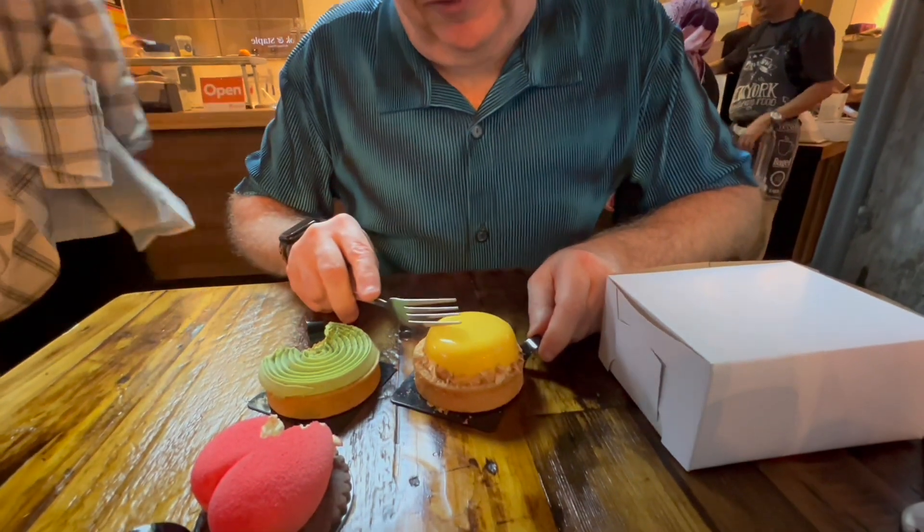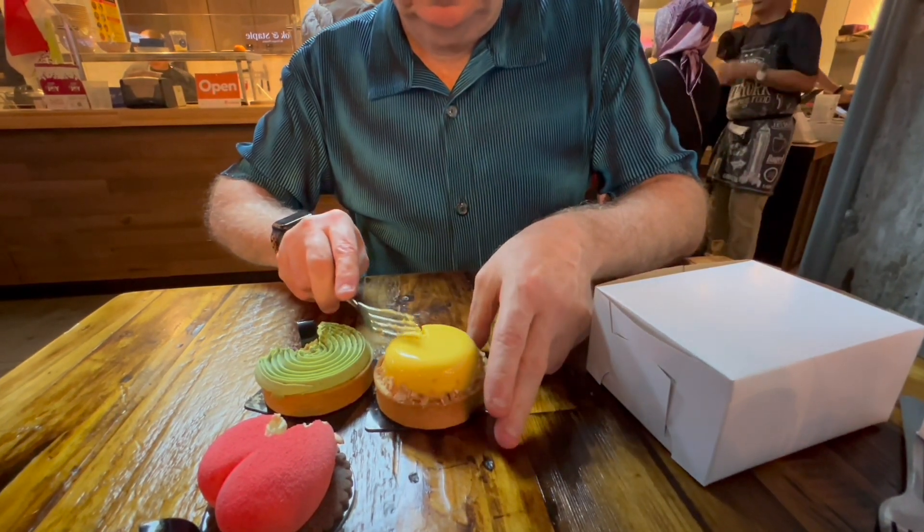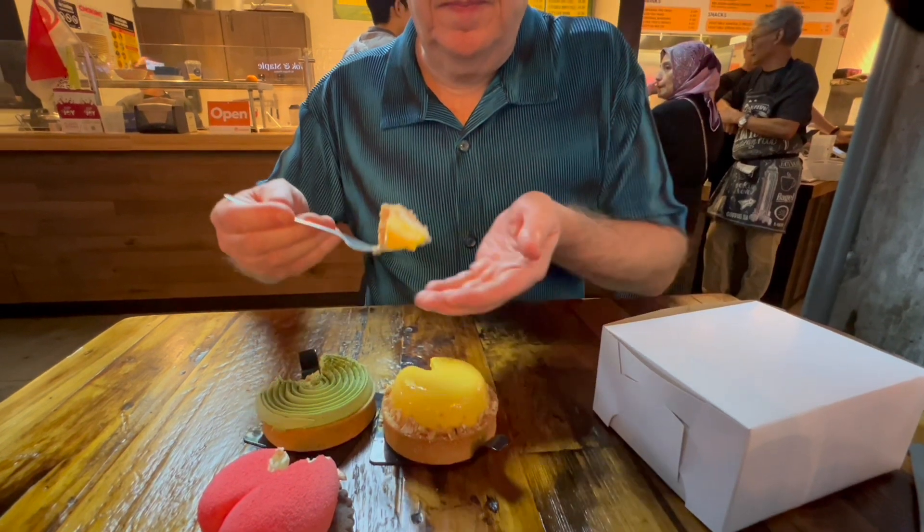And finally, the mango sticky rice. That's insane. That is so good. Again, not too sweet, which is great. I would come back here for these as well — these are fantastic.